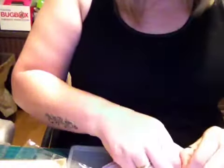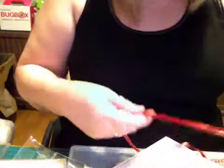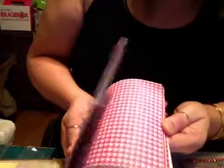Kerry actually got me into papers — she was my very first swap partner and she sent me some papers, and since then I've been absolutely hooked. Never bought them before that! Look at this ribbon — I love this ribbon, it's beautiful. And then all this gorgeous pink paper, oh it's double-sided as well, oh my goodness.